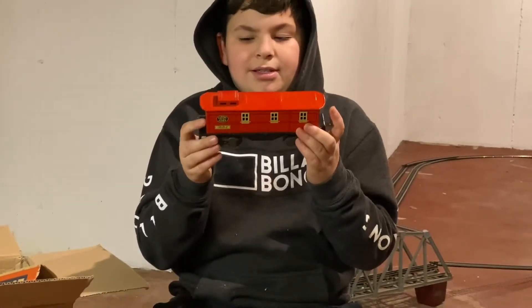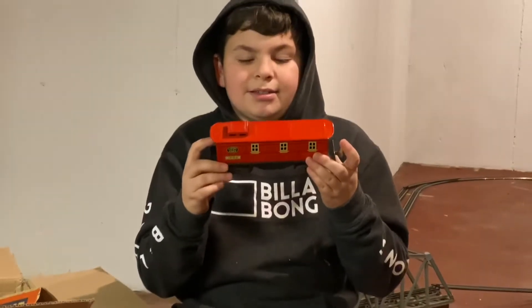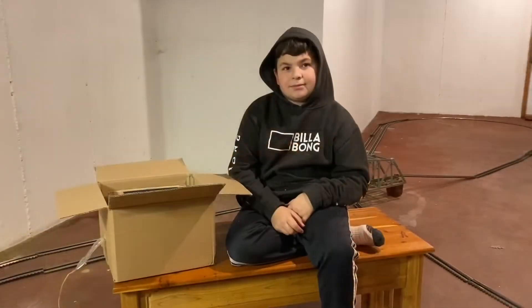Is it metal or is it plastic? Metal. All right, dude, what's next?